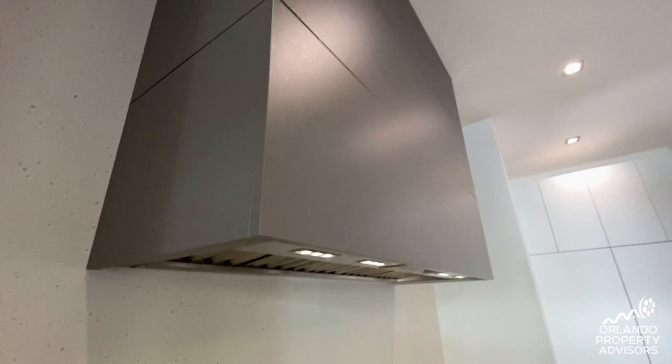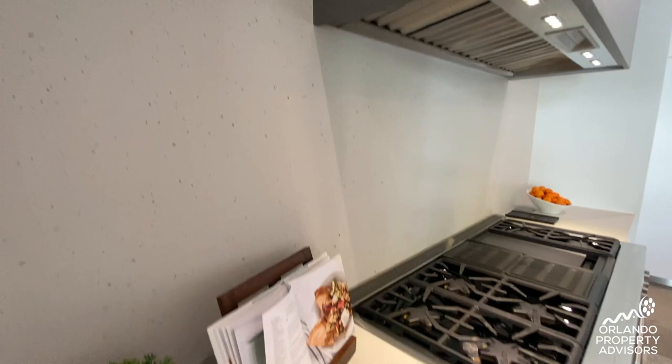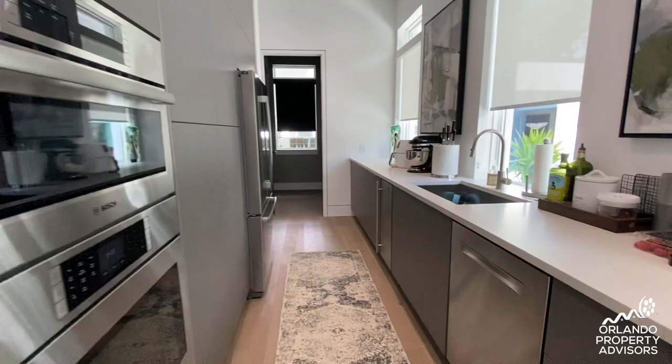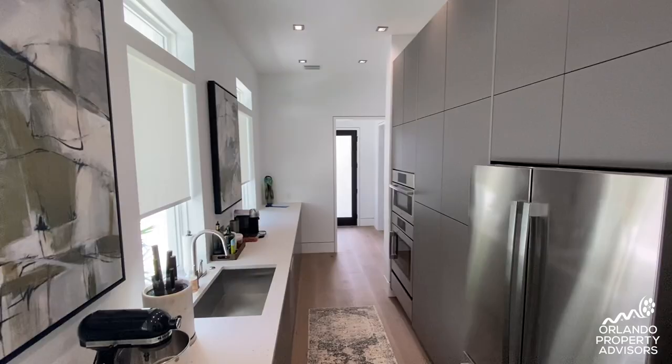There's a counter-to-ceiling backsplash and a Thermador side-by-side refrigerator and freezer. This all leads back to another prep kitchen with a dishwasher, ice maker — everything you need to prep a meal and keep things completely clean in the main kitchen.